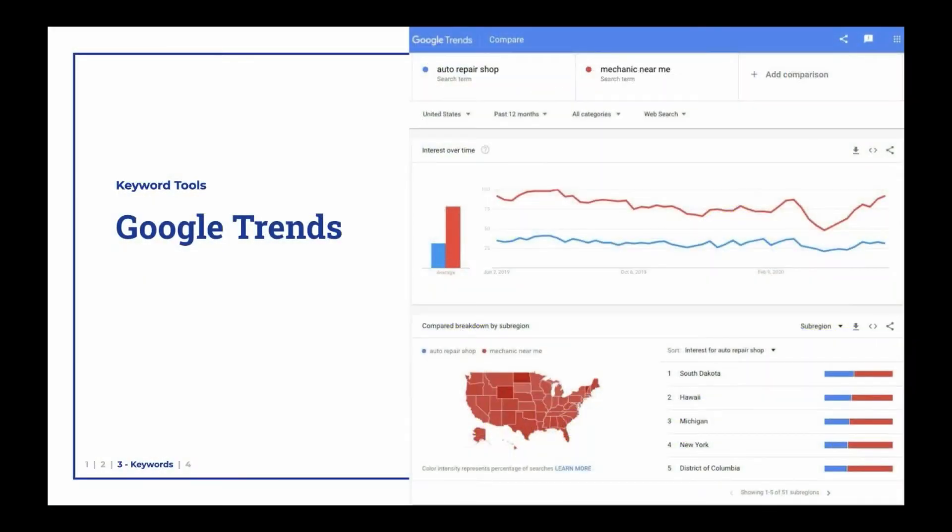And then you've got tools like Google Trends, another completely free tool that can be found at trends.google.com. What it does is it will show you the difference between terms. Like, if you're wondering, do people search for auto repair shop or do they search for a mechanic near me? Well, we can see in this case that many more people search for a mechanic near me.